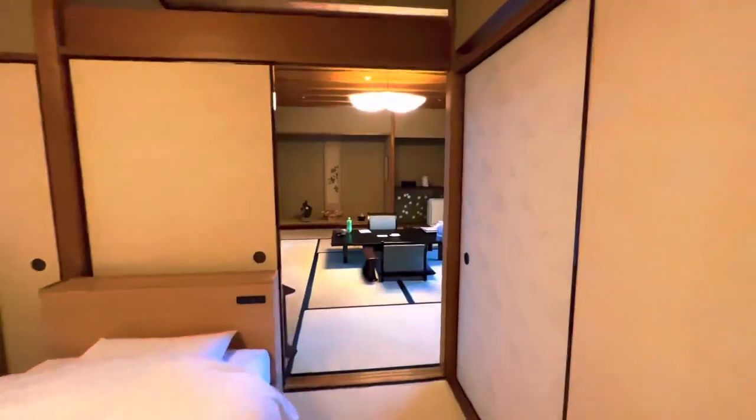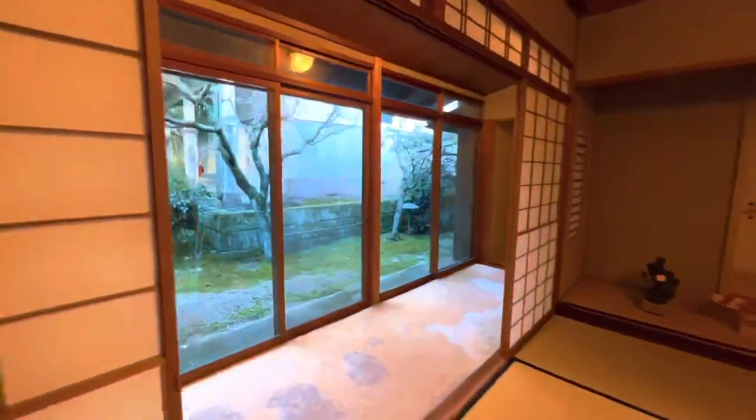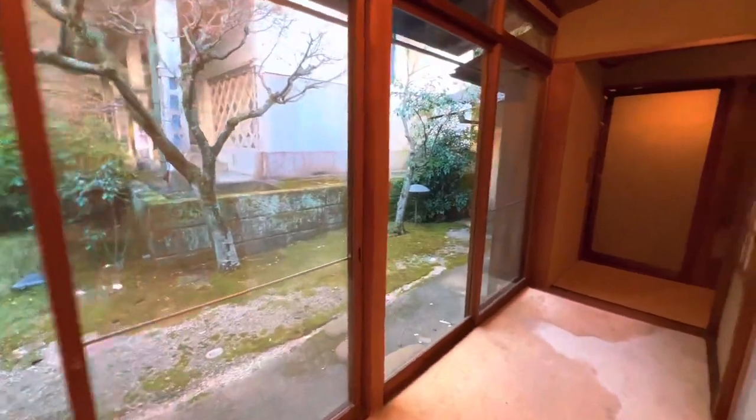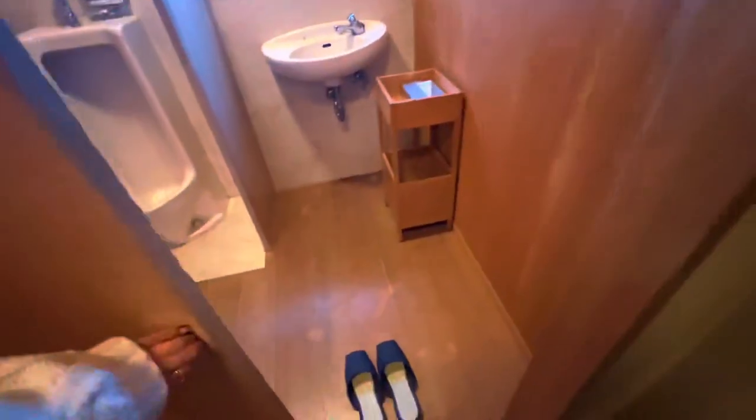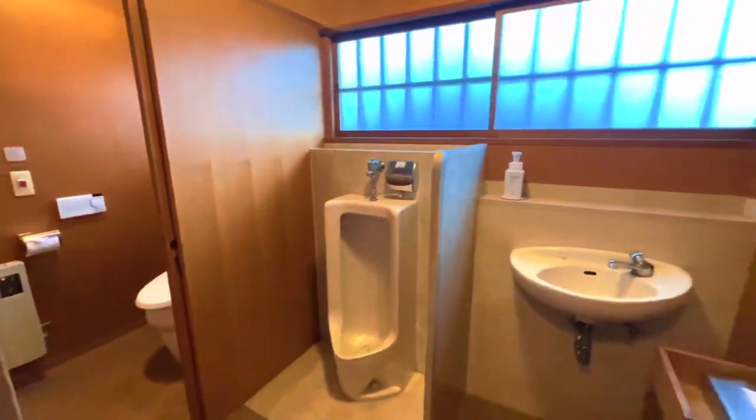And then this is the little storage area — more stuff. And then you think this is it, but there's so much more. You go this way to this little area — first you have the toilet area, which is really cute. Put on the little slippers, and then the bathroom — it looks nice.